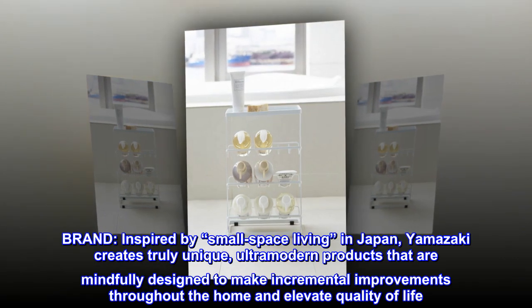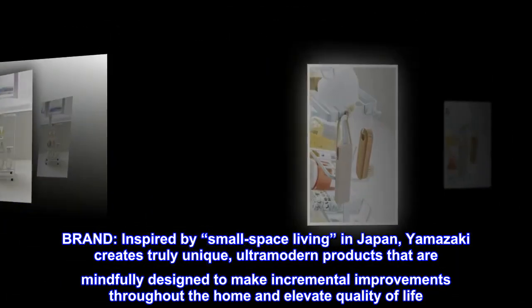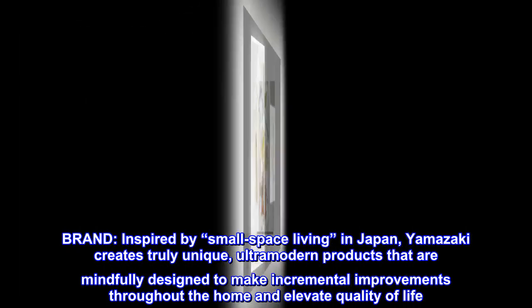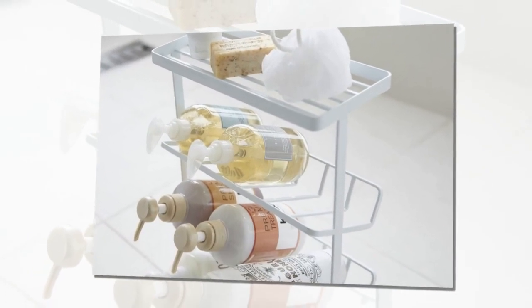Brand. Inspired by small space living in Japan, Yamazaki creates truly unique, ultra-modern products that are mindfully designed to make incremental improvements throughout the home and elevate quality of life. Yamazaki Home. Simplified.